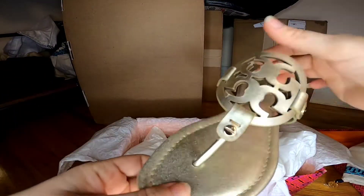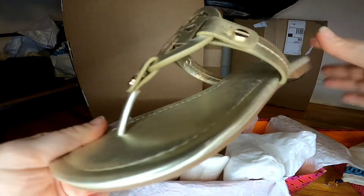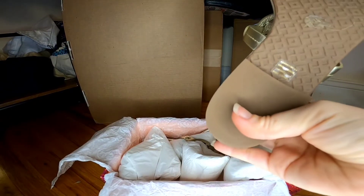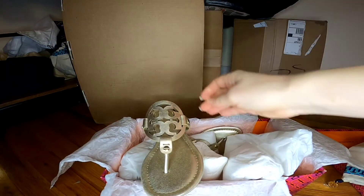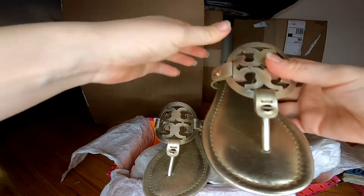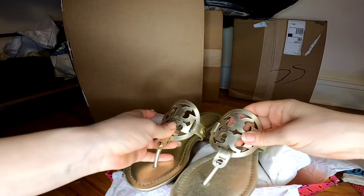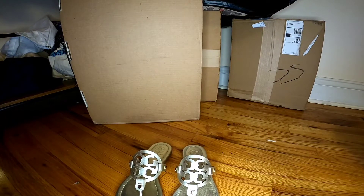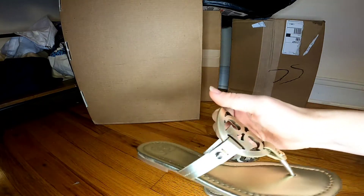I really wanted these sandals for a long time and finally I was able to buy them. The size I got is 5.5. They're very cute. The retail price is $200 — I paid $149, and with taxes of $13.22 the total came to $162.22. It's still a lot, but it's at least a $50 discount.